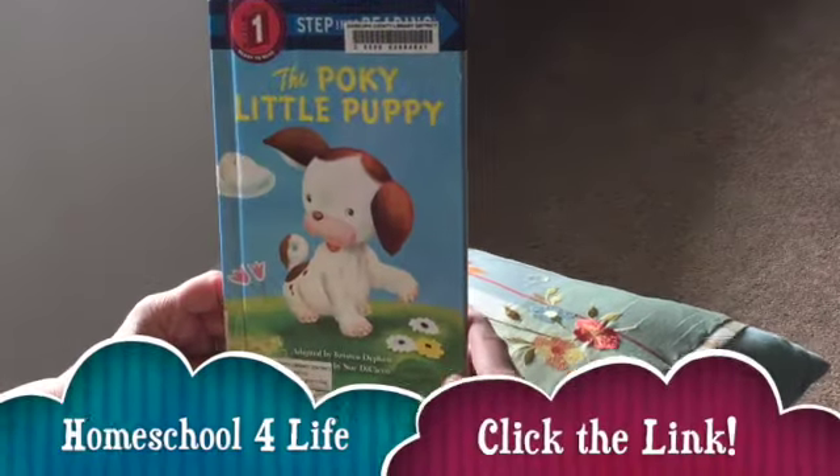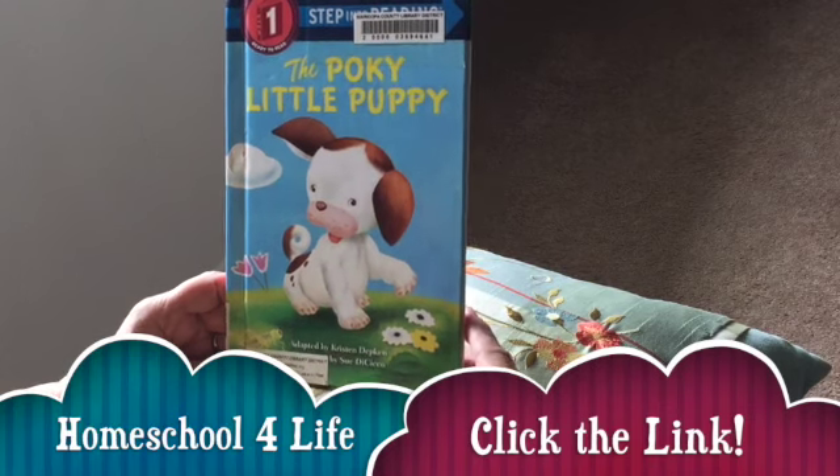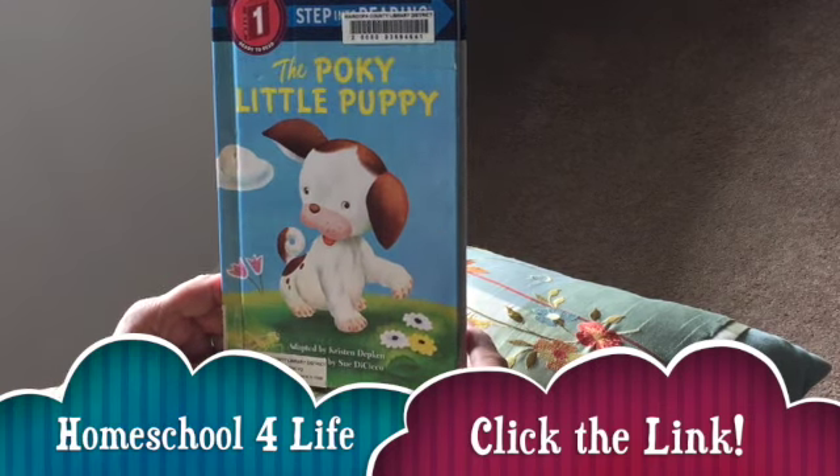The Poky Little Puppy. For more books and resources, just go to homeschoolforlife.org.